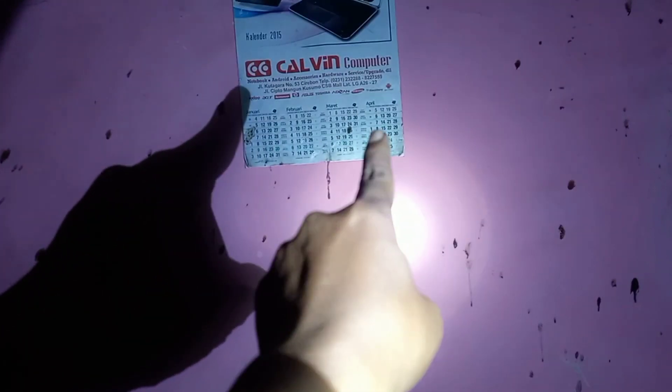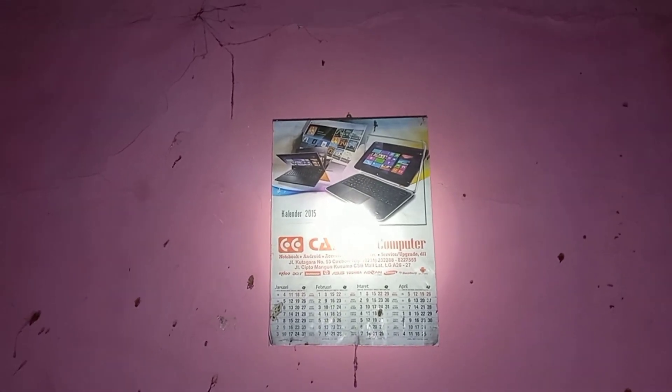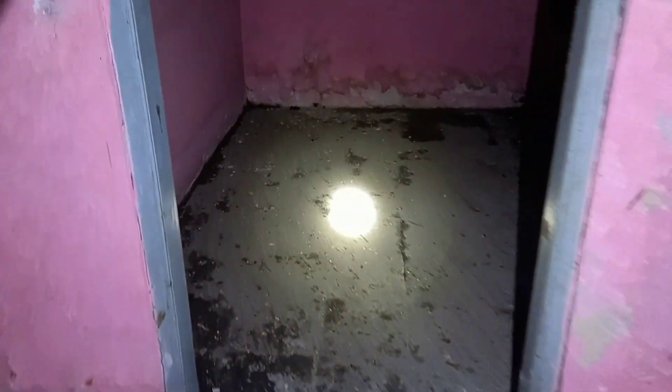Terlihat itu, ada komputer dari tahun 2015. Jadi ini terpengkalai dari tahun 2015, berarti sudah terbengkalai kurang lebih 8 tahun ya. Ini kamarnya kosong ya, banyak kosong, sudah jepul semua atapnya. Disini ada bekas perabotan yang tidak tahu nih.